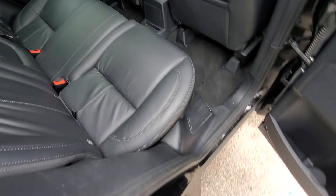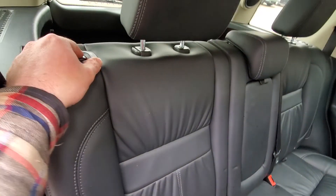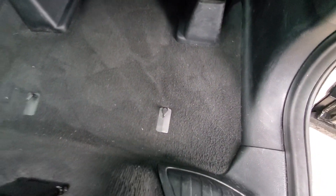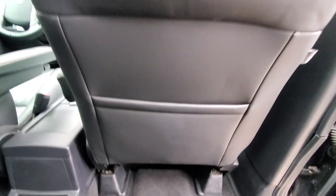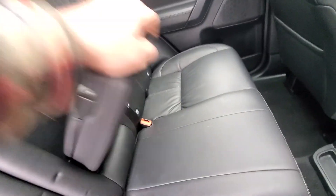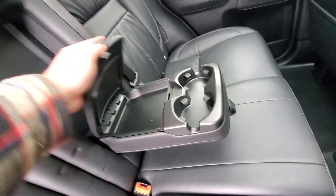The seats look pretty decent — there are some kind of poked scratches right here in this seat, but other than that it looks pretty good. Everything works exactly as it should with no issues. Carpets look decent, no real issues. Seat backs are good, no rips or tears. All this stuff works and looks good just as it should.